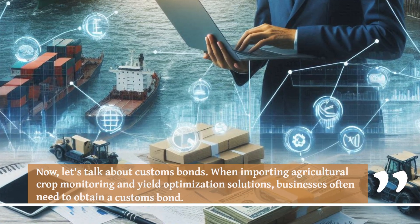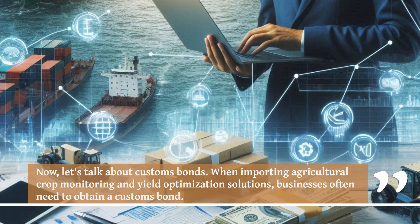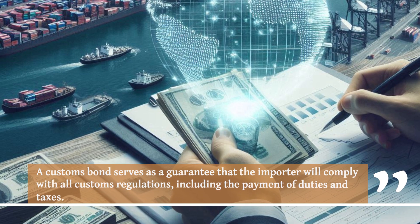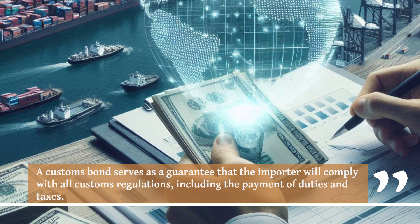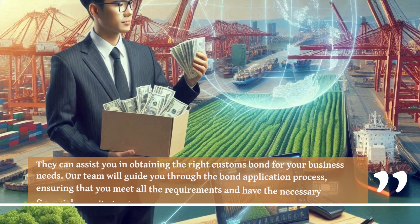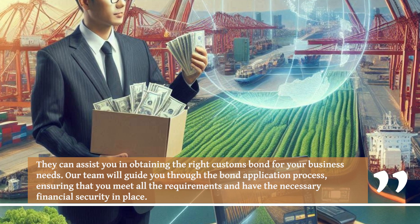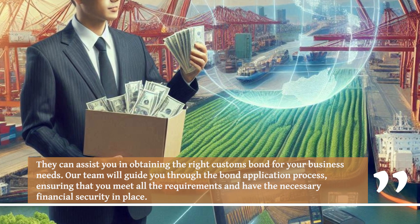Now, let's talk about customs bonds. When importing agricultural crop monitoring and yield optimization solutions, businesses often need to obtain a customs bond. A customs bond serves as a guarantee that the importer will comply with all customs regulations, including the payment of duties and taxes. Our team will guide you through the bond application process, ensuring that you meet all the requirements and have the necessary financial security in place.